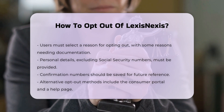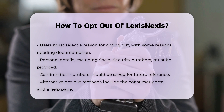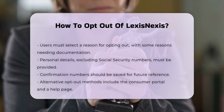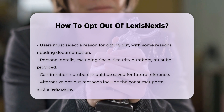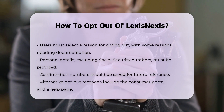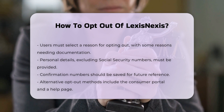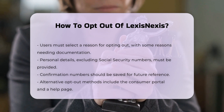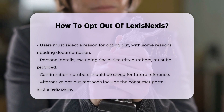Alternative Methods. You can also opt out through the LexisNexis Consumer Portal via their help page, or by calling their consumer center at 1-888-497-0011. This involves submitting a request form with your full name, address, and other details. You can request a full opt-out, partial opt-out, or deletion of your personal information.